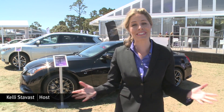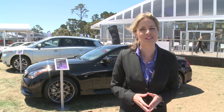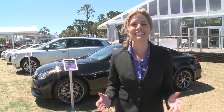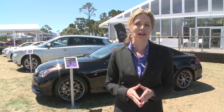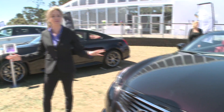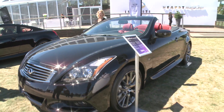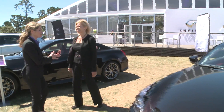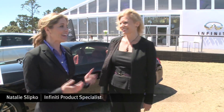Hey everyone, I'm Kelly Stavist. I'm here in beautiful but breezy Pebble Beach, California for the Concours d'Elegance. That's a show that's not just about the classic cars of yesterday. Infiniti is showcasing its latest vehicle lineup. You may have noticed I'm standing in between two beautiful Q60 IPLs, both a coupe and convertible. And here to tell us more about these stunning cars is Natalie Slipko from Infiniti.